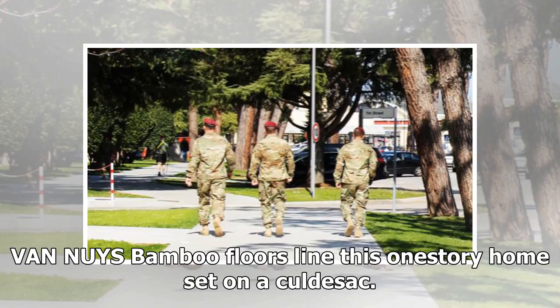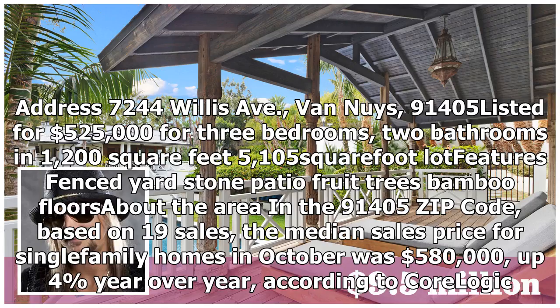Van Nuys: Bamboo floors line this one-story home set on a cul-de-sac. Address: 7244 Willis Avenue, Van Nuys, 91405. Listed for $525,000 for three bedrooms, two bathrooms in 1,200 square feet, 5,105 square foot lot. Features fenced yard, stone patio, fruit trees, bamboo floors. In the 91405 zip code, based on 19 sales, the median sales price for single-family homes in October was $580,000, up 4% year-over-year, according to CoreLogic.